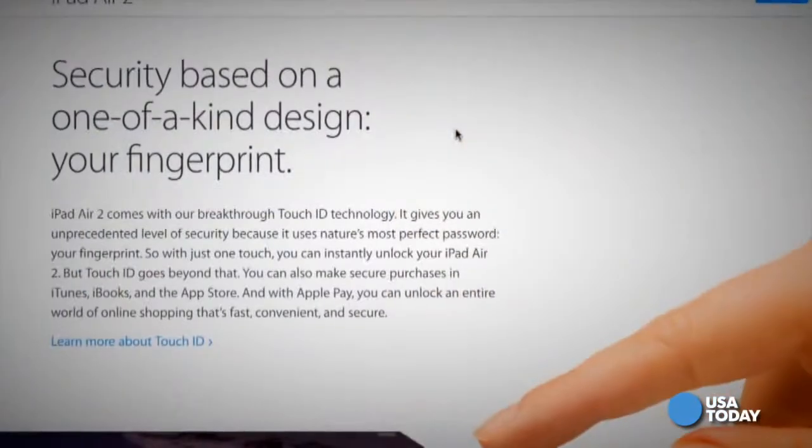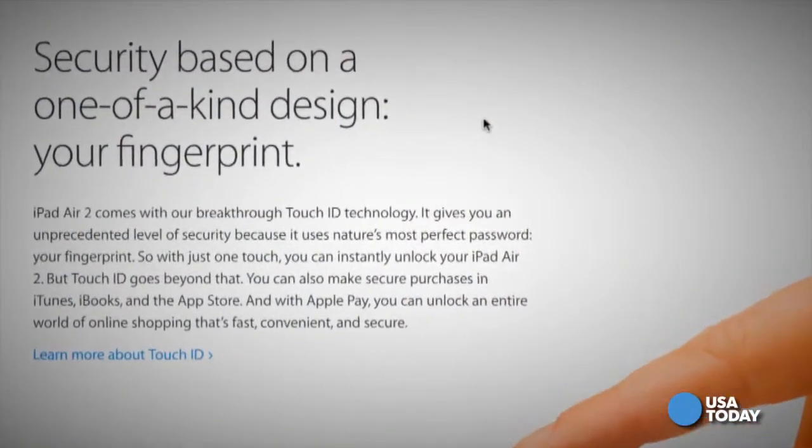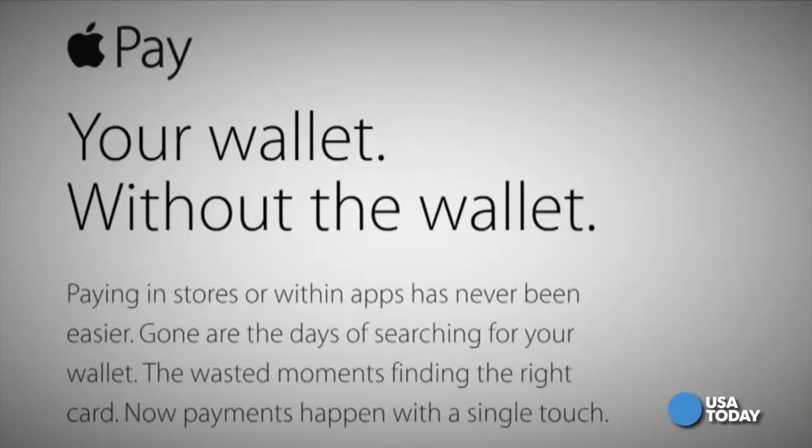You've now paid. Apple Pay works with the three major credit card companies — American Express, Visa and MasterCard — and over 220,000 retail locations of really big stores like McDonald's, Macy's, Bloomingdale's and even Subway.